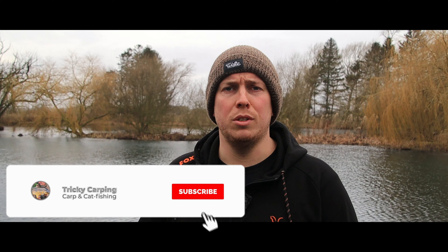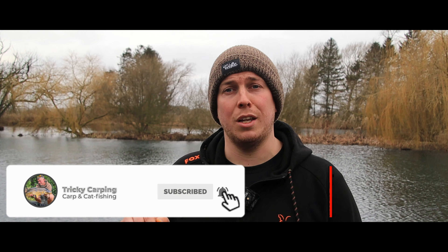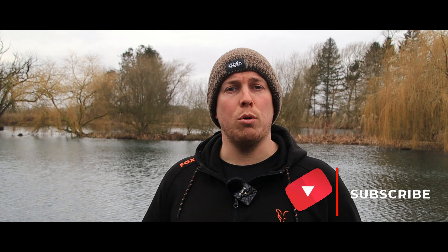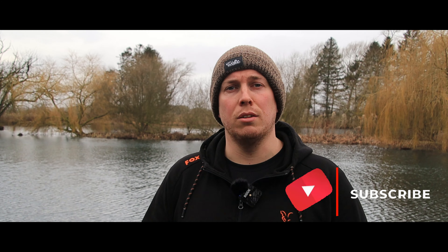Don't forget I am running a free giveaway with huge prizes to be had - don't miss out on that. All you have to do is make sure you're subscribed, then stick around towards the end of the video and I'll explain in detail exactly how you can be in with the chance of winning some free tackle.